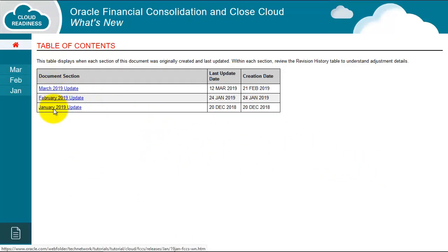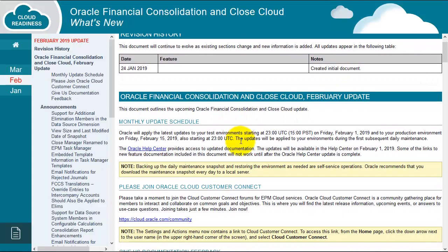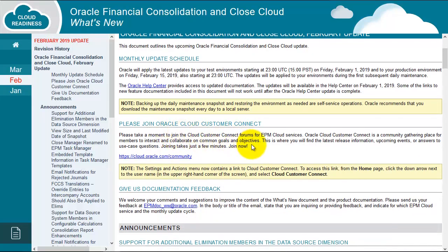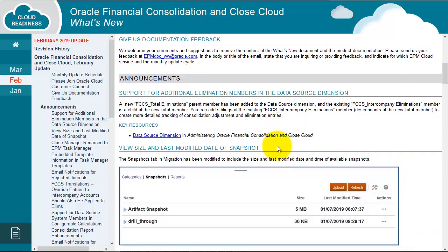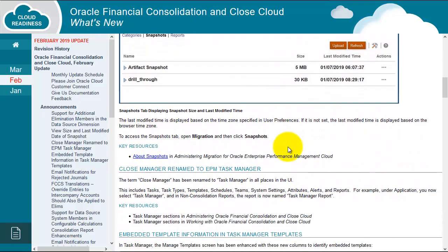If we quickly have a glance at February, we can see some information. It recommends we join Oracle Cloud Customer Connect, and then we can give feedback to Oracle relating to some of the announcements and updates. As we go through, you can see it's telling us specific things that have changed.